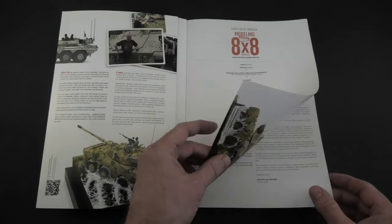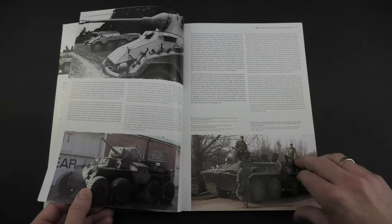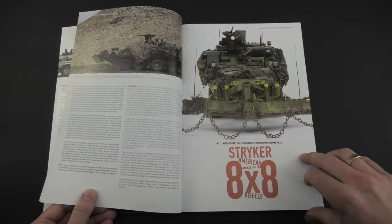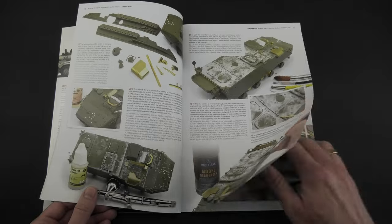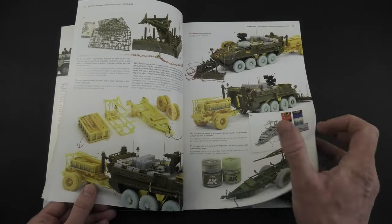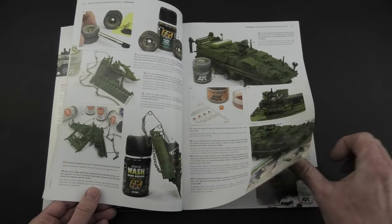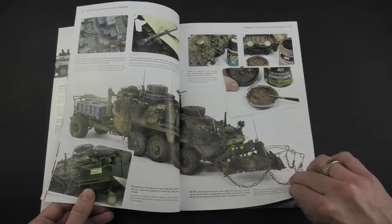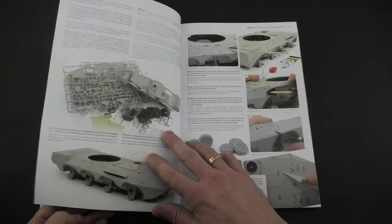In each article I try to show various tips and tricks, and I hope that you will find something interesting that you will be able to use on your model. From the technical side, the book is published in the standard quality presented by AK Interactive for many years: glossy paper, semi soft cover, 175 pages, and English and Polish text. The price of the book is approximately 30 euros plus shipping, and I think it's quite fair looking at the size.